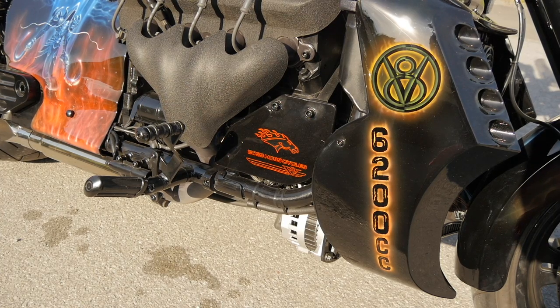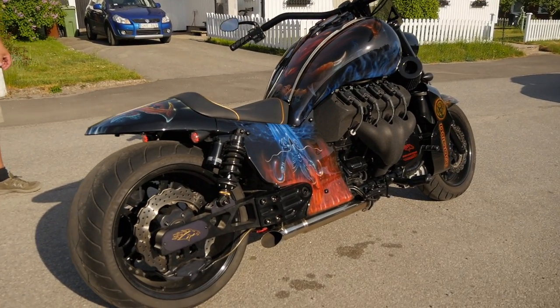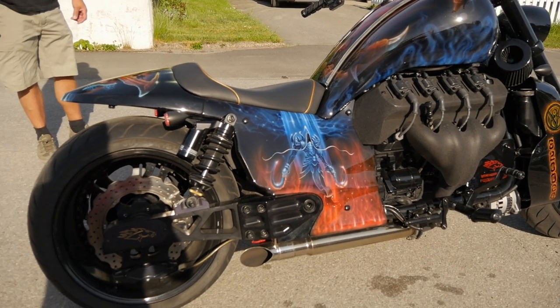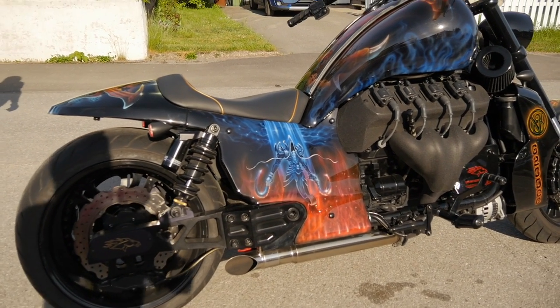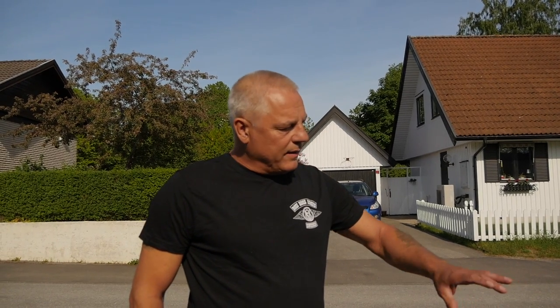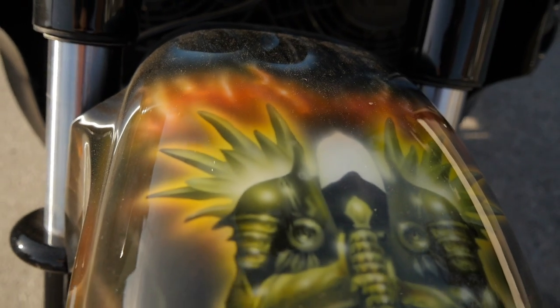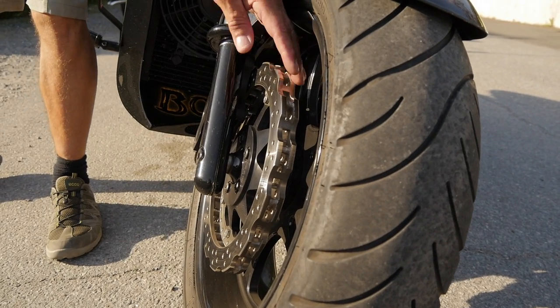Då kan jag hälsa dig att det har du fått! Standardboss-hossarna gör 0-100 på 1,9 sekunder. De handtillverkas i fabriken i Tennessee och alla tillverkas ungefär likadant. Sedan bygger nästan alla som köper en Boss Hoss om dem som man själv vill ha den. Den här cykeln är väldigt mycket ombyggd – hela fronten, bakpartiet, bakhjul och framhjul. Bromsarna tycker jag är ganska viktigt på en motorcykel, så därför har jag bytt ut alla bromsar.